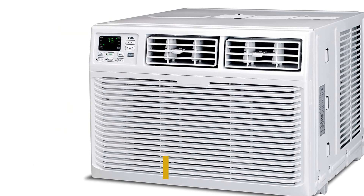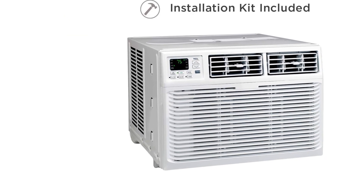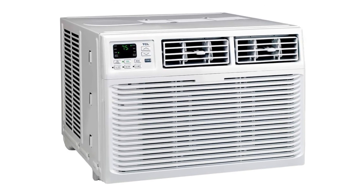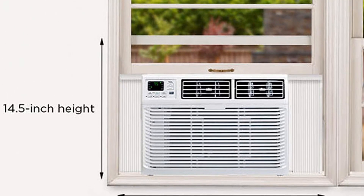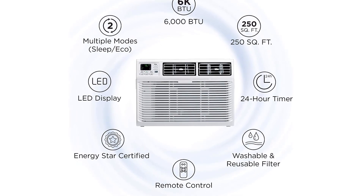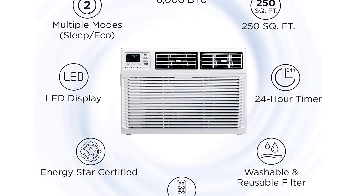It also features a reusable and washable filter which cleans the air from impurities. Being certified with ENERGY STAR, this air conditioner ensures efficient power consumption. To further help reduce energy waste, it also features sleep mode and eco mode. The user can adjust the pair of four-way directional vents to control airflow in eight ways. The unit uses R-410A refrigerant to cool down the environment.